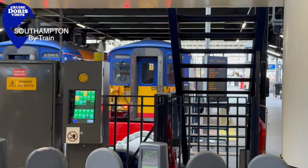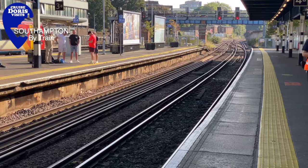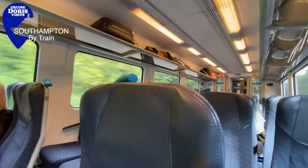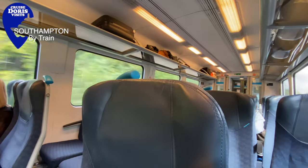Today let's look at the train for getting to your cruise. Down to Southampton by train is really easy, probably our favorite way of traveling.